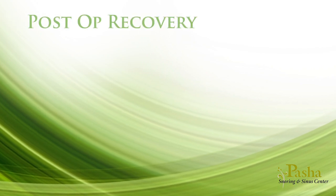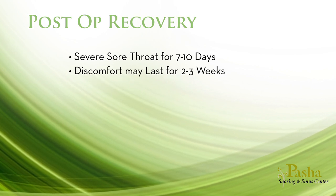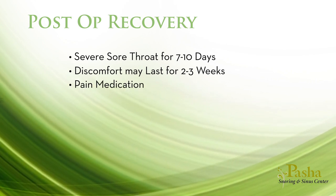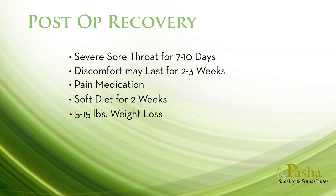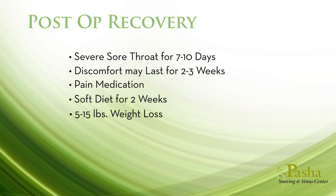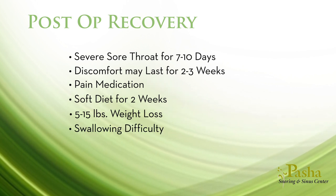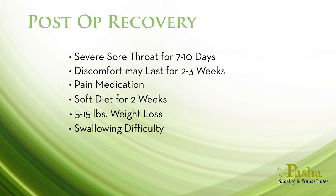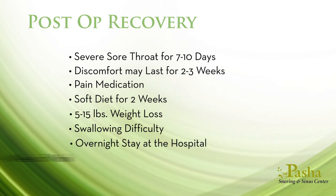The recovery from palate surgery is not easy. You'll have a severe sore throat for seven to ten days and the discomfort may last two to three weeks. You'll be given pain medication to control the discomfort. You'll be on a soft diet for two weeks and should anticipate a five to fifteen pound weight loss from being on a soft and liquid diet. Immediately afterwards, it will feel strange to swallow as your anatomy has completely changed. The first swallows will feel awkward and liquids may be misdirected through your nose. You will most likely stay overnight and should anticipate missing one week of work.